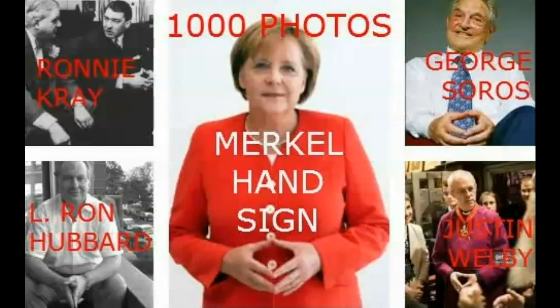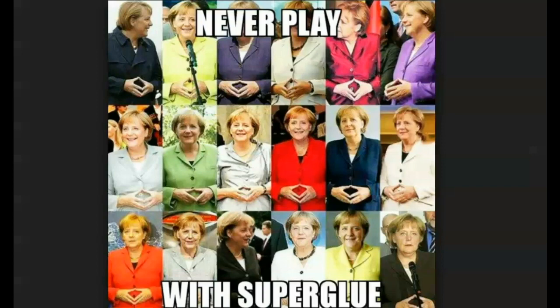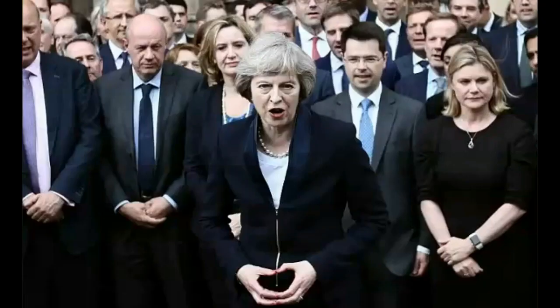Britain First. Don't play with super glue, Jada. Neither do you, Paul. Don't play at all. They all do it — it's a thing of the enemy within. They have to do it; it's a hand sign. They all do it, including Britain First. So they are not representing the people.